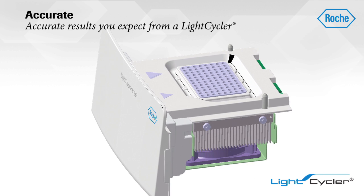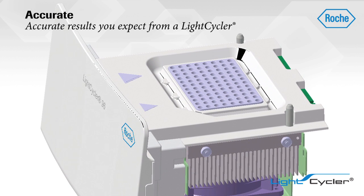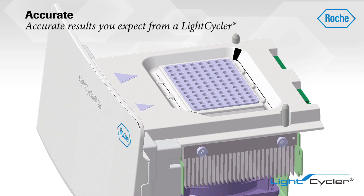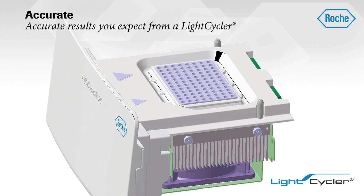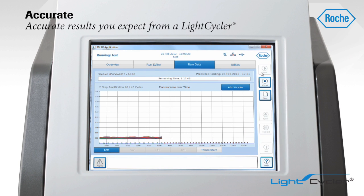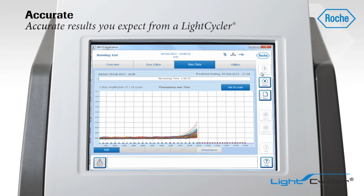Generate data you can trust with a new block technology consisting of a full-silver thermal block cycler and a low-mass electroformed mount that completely surrounds each well to achieve high temperature homogeneity. This results in precise, reproducible data that can quickly lead to publication-ready results.